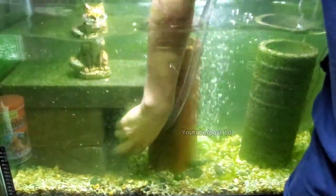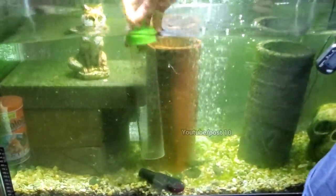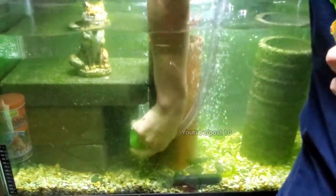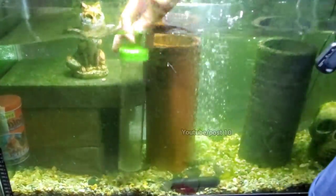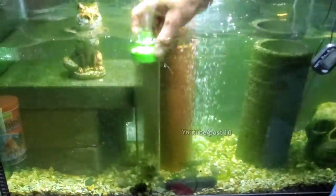One of the algae eaters is in the cave. I'll do a little bit of cleaning inside here. Stirring it up — not as terrible as I thought. And look what I found in there: the missing intake for the filter that was knocked off like a month ago. Not too bad in there — done with this tank.